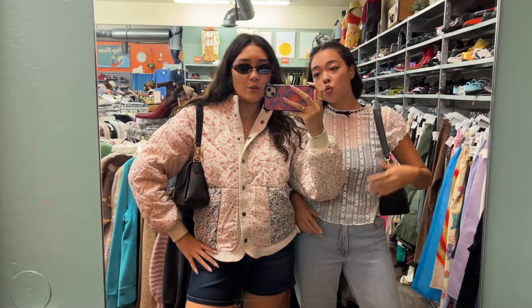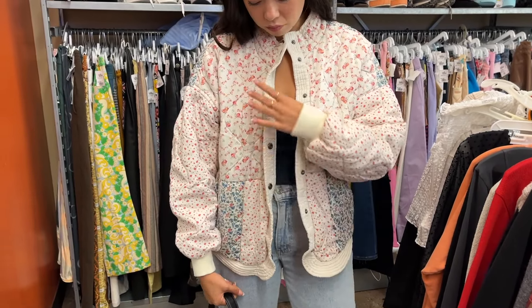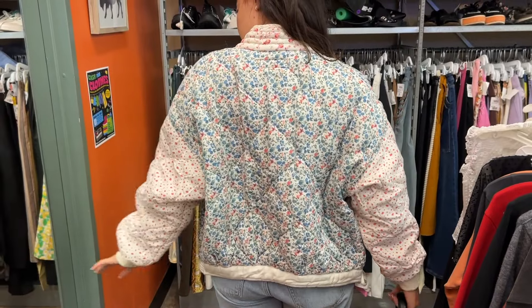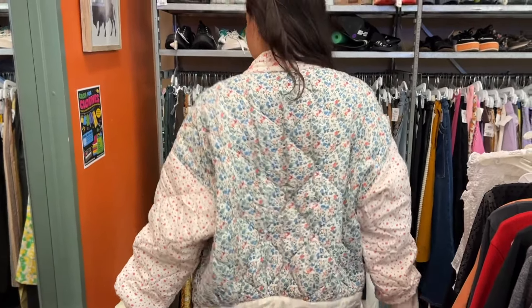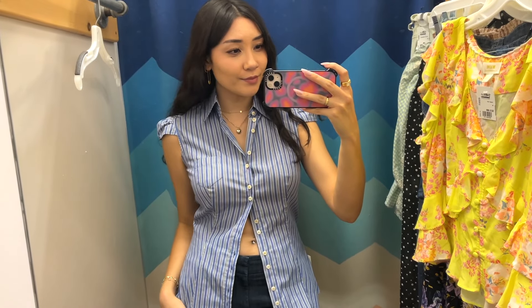The store was about to close but I found the cutest floral quilted puffer jacket — it almost seemed a little too puffy though, I felt like a giant marshmallow. But I went back to the store over the weekend and I'm so glad I did.